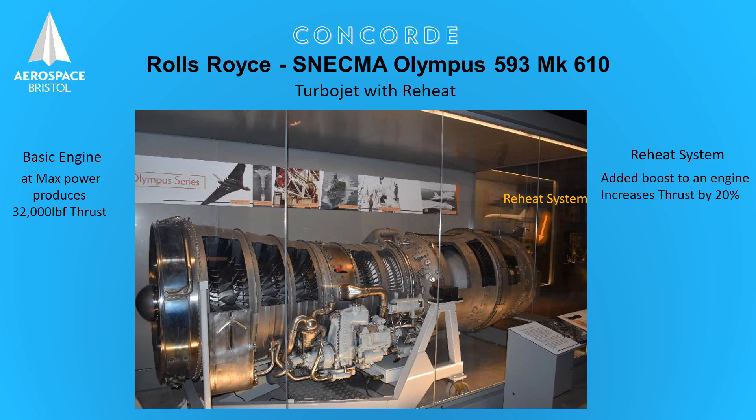Thus it gives a final total of 38,000 pounds of thrust. A reheat system uses a lot of fuel, so is only used for very short durations. It's normally fitted to military aircraft, but fitted to Concorde to give it the added power for takeoff and through the sound barrier.